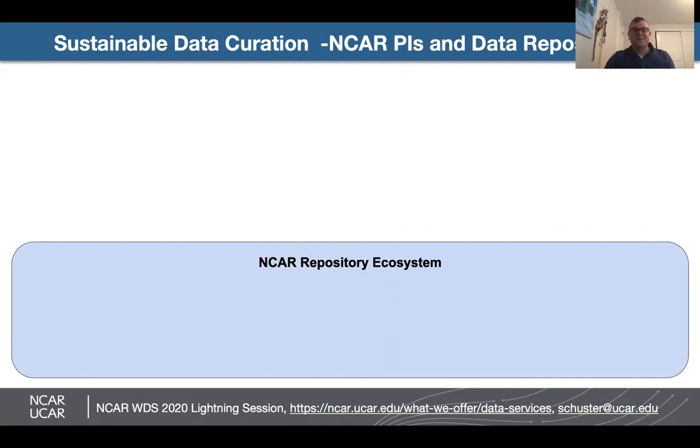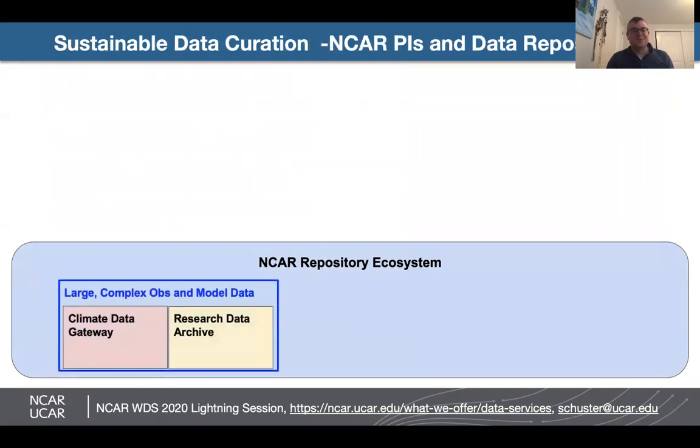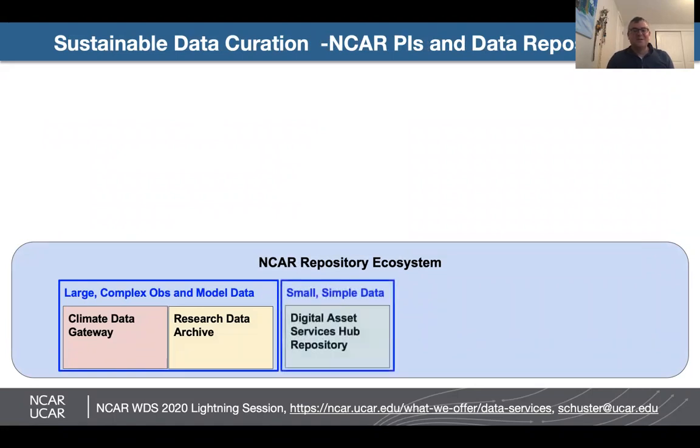NCAR has a repository ecosystem that includes multiple repositories. These include repositories to support large complex observations and model data outputs, as well as small simple data sets, which is more of a general purpose repository.